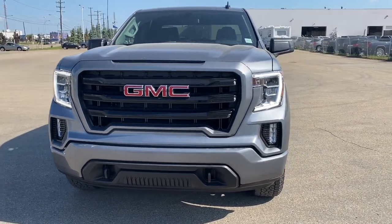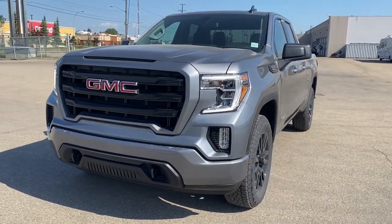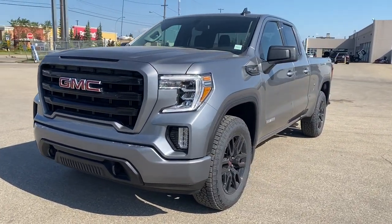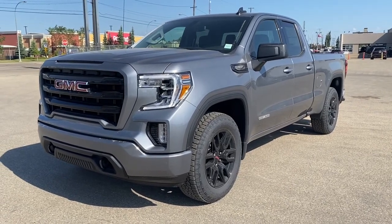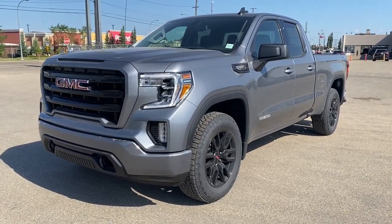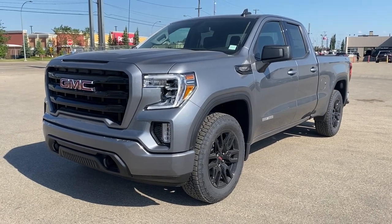It's a great day at Western GMC Buick. We're located on the corner of 184th Street and Stony Plain Road in Edmonton, Alberta, Canada. Today we're looking at the 2021 GMC Sierra 1500 Elevation Edition.